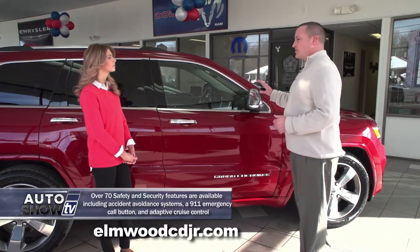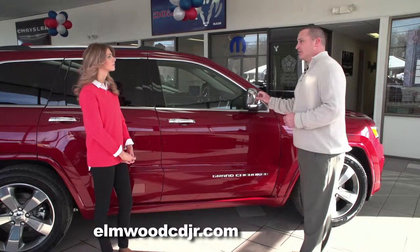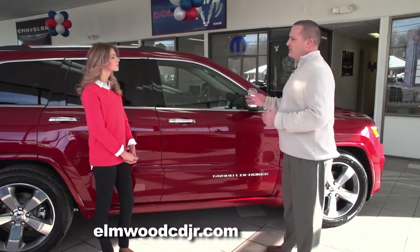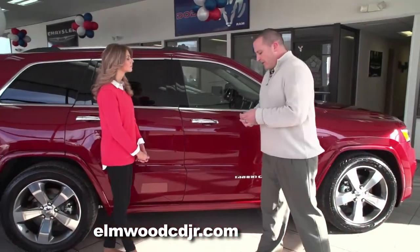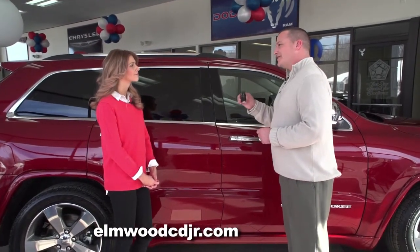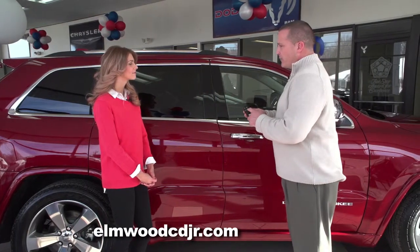The Grand Cherokee is also equipped with lane departure warning and an obstacle detection system. There's actually a sensor in this mirror that will sense the vehicle when it's drifting in and out of the lane. All Grand Cherokees are equipped with remote key to center and go, which means this remote never has to leave your pocket or purse.